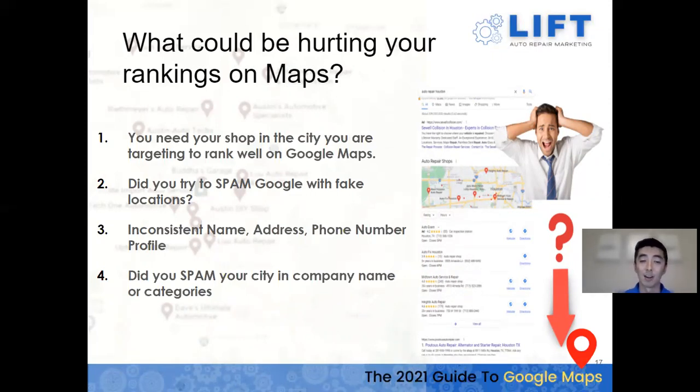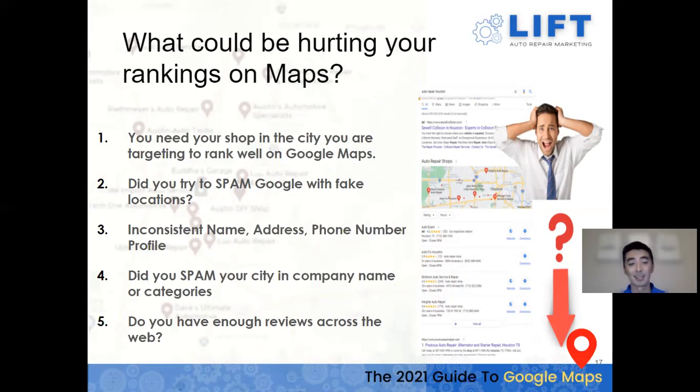You also need enough reviews. About 97% of people who click on a business before visiting read at least one review. Make sure you're building reviews not just on Google, but on Yelp and Facebook too — making sure people are talking about you in a good light and that you're responding to reviews, including the negative ones.